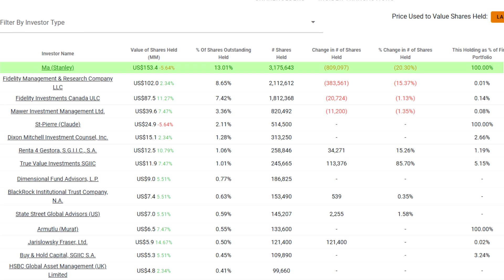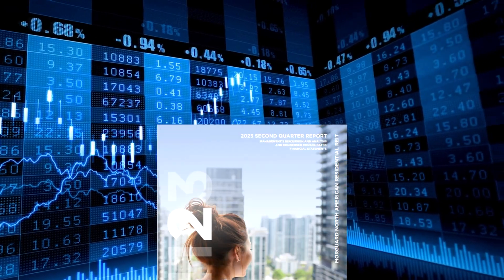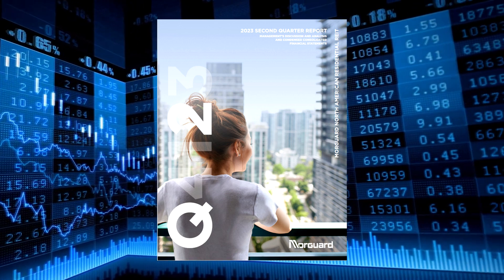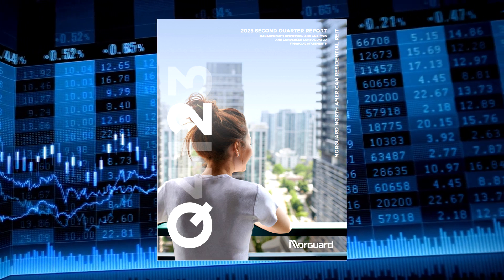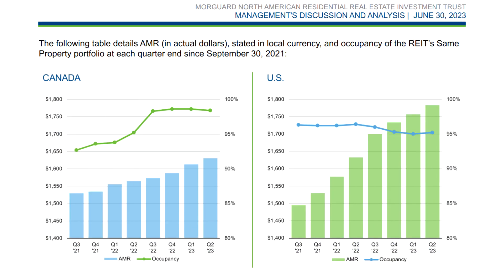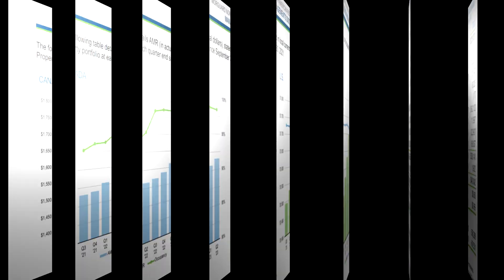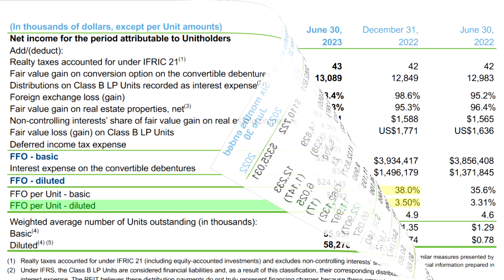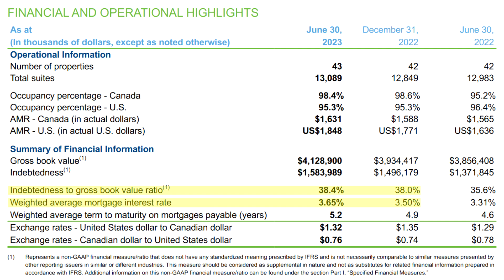Moving along, next we have to get into the Moorguard North American Residential REIT's second quarter report, which came out on July 26th. This one didn't get its own video, mostly because everything went about as predictably as was expected. The occupancy in both the US and Canada remained stable, and the average monthly rent also continued to increase, and it's projected to continue to do so in the coming quarters. This led to higher funds from operations per share, even when adjusting for organic growth.